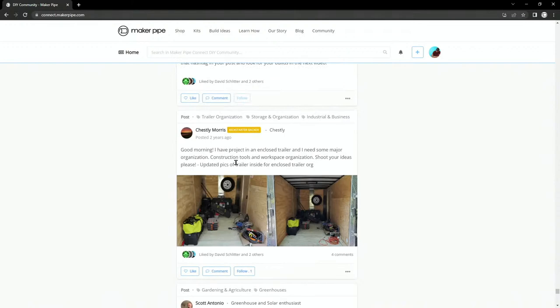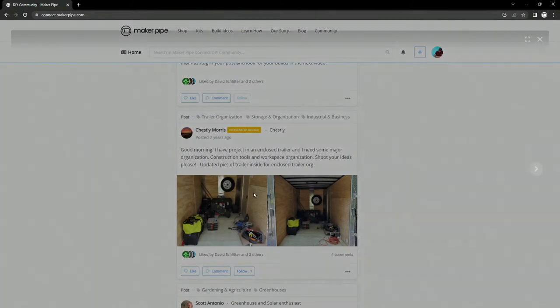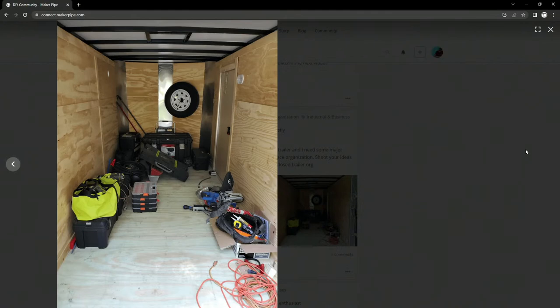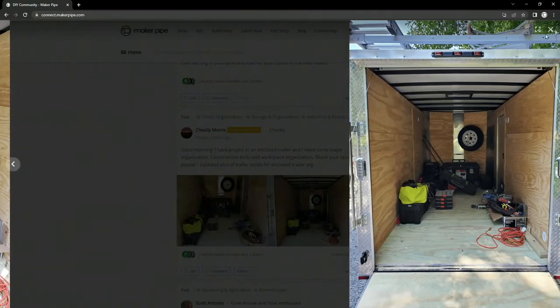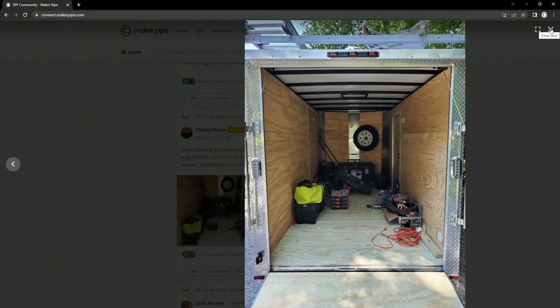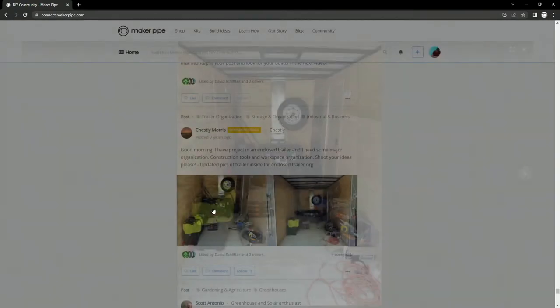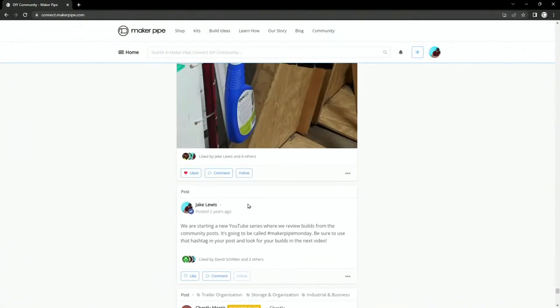This is a project from Chesley. I don't think he actually finished this — he was asking for some recommendations on how to do it. I don't see any conduit in there. I know he did a ladder rack on the outside, but I'm not sure if he built out the inside. There is a van that somebody did build out the entirety of. Now we're back at the 'new YouTube series called Maker Pipe Monday' post — that was 100 episodes ago.